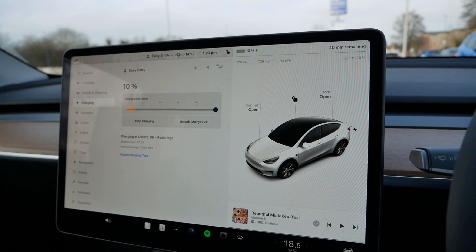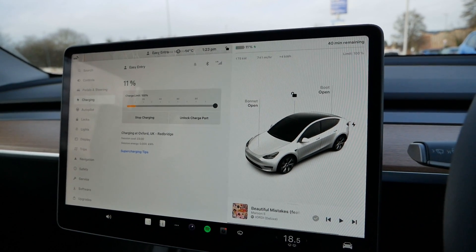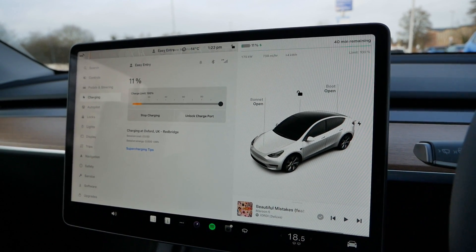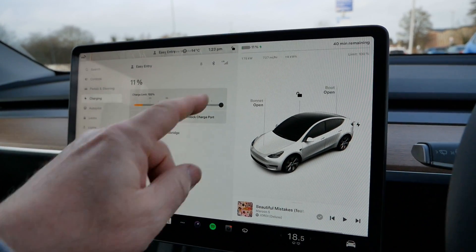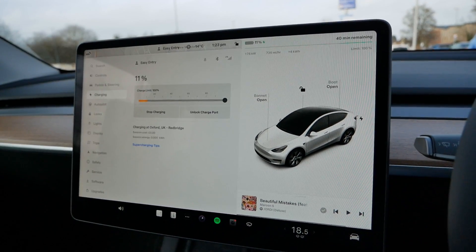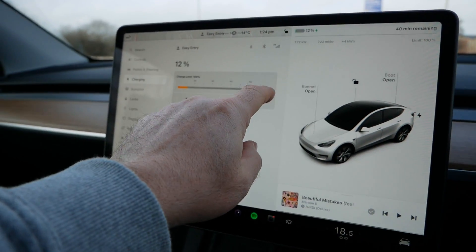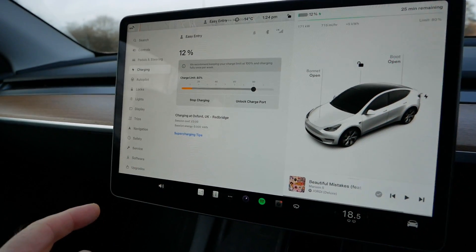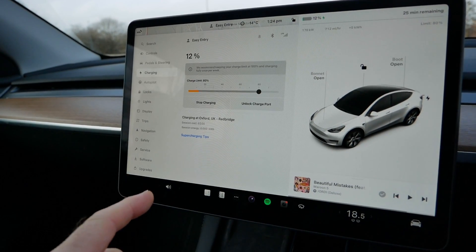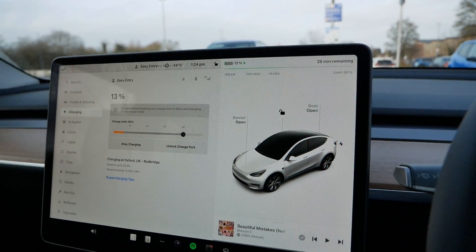We're getting 739 miles of charge per hour. We've only been charging for one minute and it's already added four kilowatt hours. It's saying 40 minutes remaining but that's to 100 percent, and you wouldn't charge to 100 on a rapid charger. If we drop that down to 80 percent, it's going to charge the car in only 25 minutes.